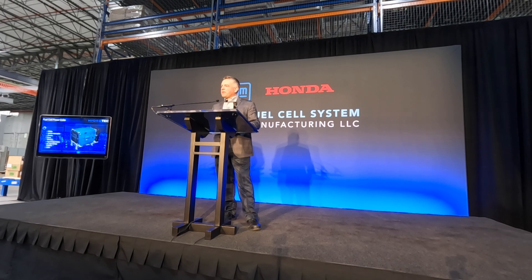General Motors is developing the Hydrotech power cube — there are some examples of it in the lobby area — which will use the fuel cell systems built right here in this facility. These systems can be applied to everything from mining equipment to Class 8 trucks to power generators.